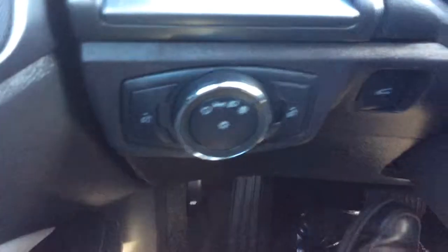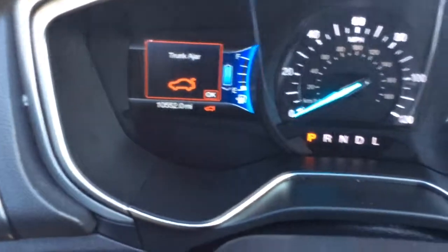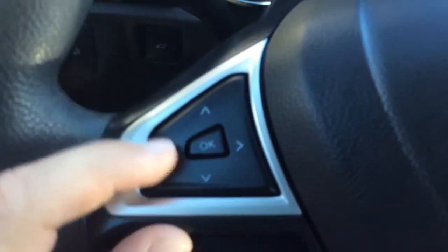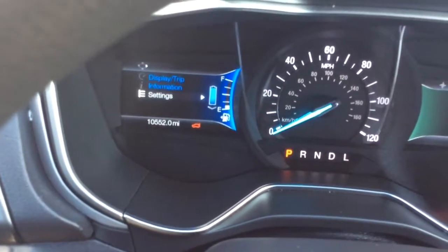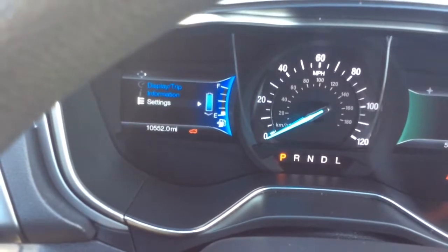It has automatic headlight controls — you'd just set them to automatic and forget about them. There's a trunk release here as well. You can see on the odometer just 10,552 miles, so nice low miles. You have your info center for the vehicle on the left hand side, with controls on the corresponding left side of the steering wheel — display and trip information, vehicle information, and vehicle settings. There's a digital fuel gauge and digital gauge for your battery life, which is at 100%.